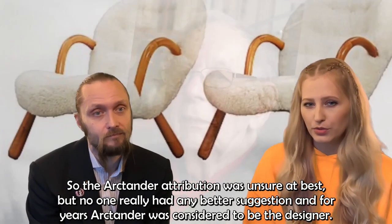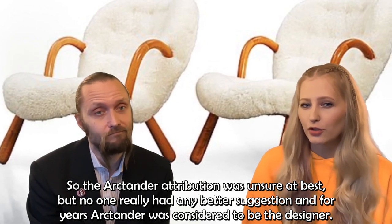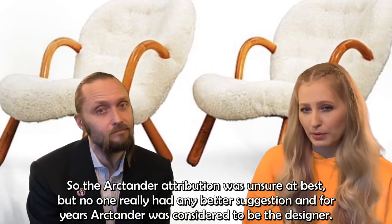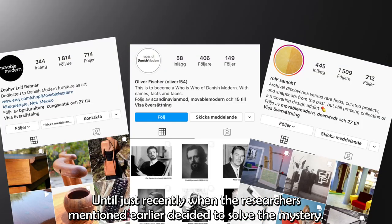The Arktander attribution was unsure at best, but no one really had any better suggestions, and for years Arktander was considered to be the designer — until just recently when these researchers decided to solve the mystery.